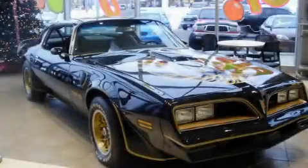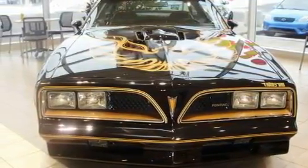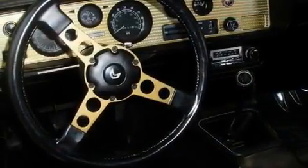This is a 1978 Pontiac Firebird, as comfortable on the track as it is on the streets. It has an eight-cylinder engine and an automatic transmission. Its top features include an auto-dimming rearview mirror and many other features.